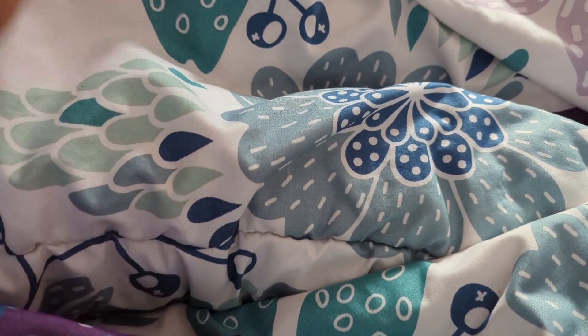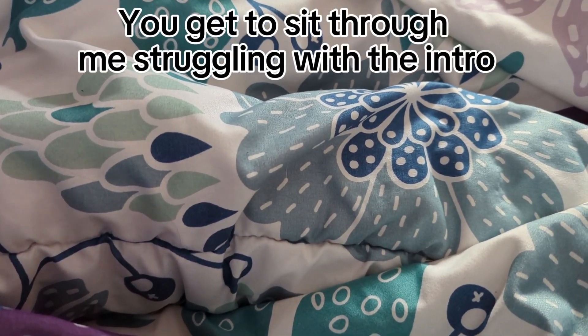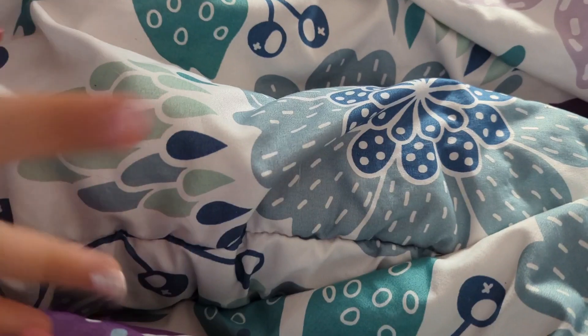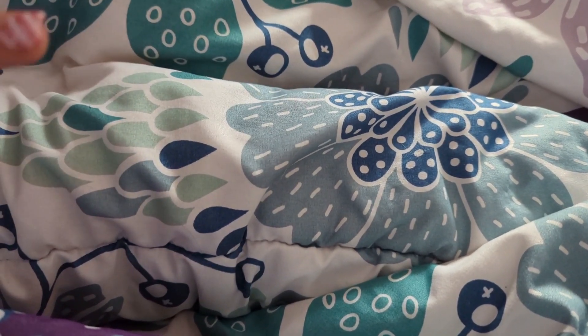Hey guys, welcome back to another video. Let me adjust my camera — it's gonna have to work. Hi guys, welcome back to another video. I seriously have to fix this angle. Okay, that is literally so much better. Before you ask, I am filming this in my bed. I'm so sorry for the background noise — my family is playing cops and robbers in the background.